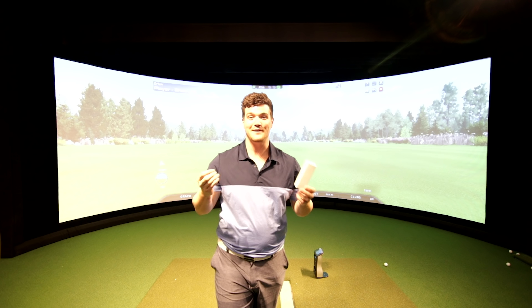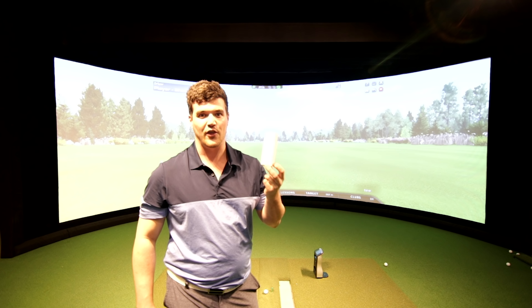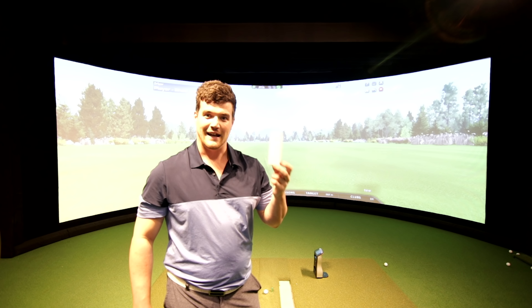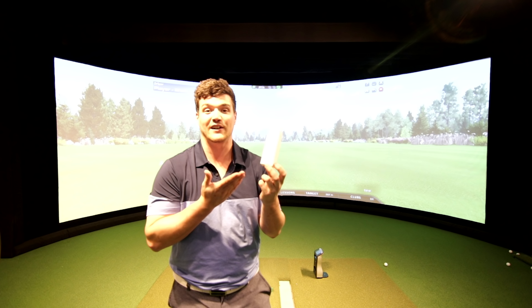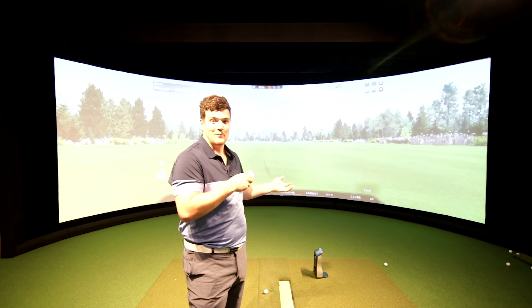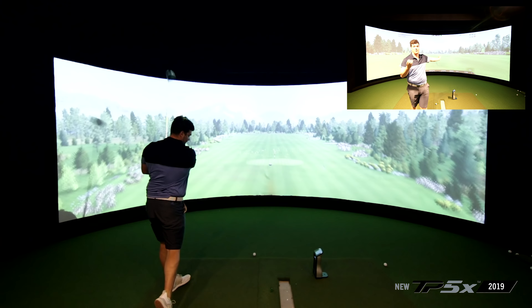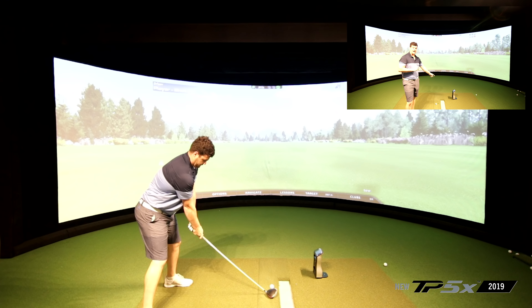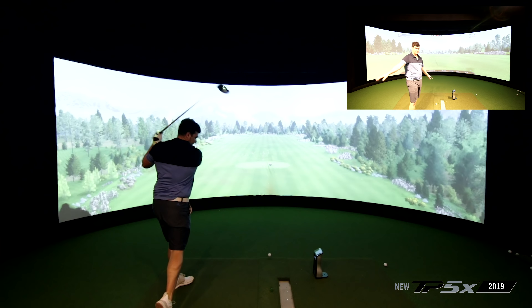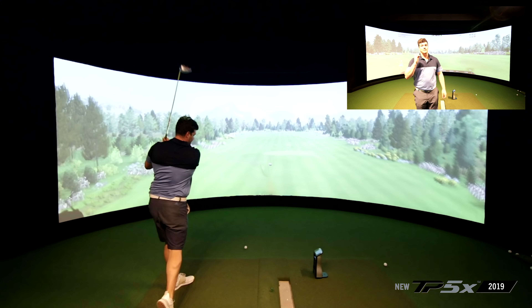I was going to do this test on the golf course until I received only three of the new golf balls. If I go on a golf course, I could lose three golf balls in one swing. So I'd rather get the test done here and get the numbers. We've got a GC Quad setup — it's going to be a straight-out GC Quad test. We'll look at the numbers at the end and see how they perform.